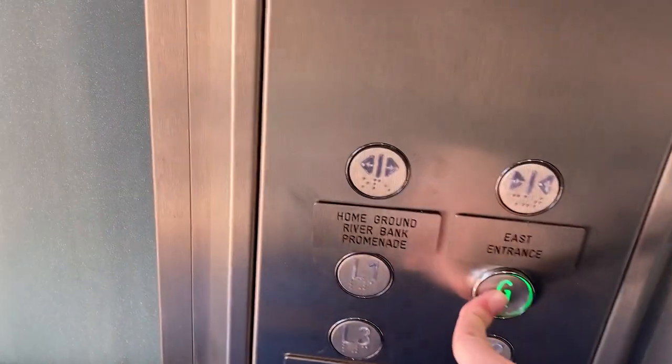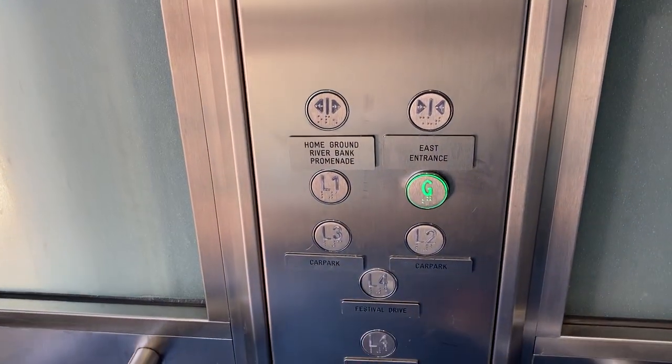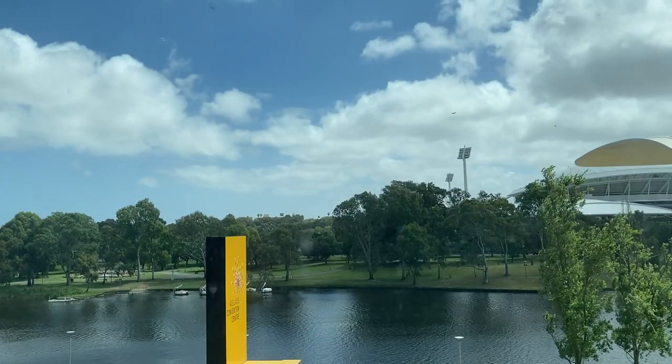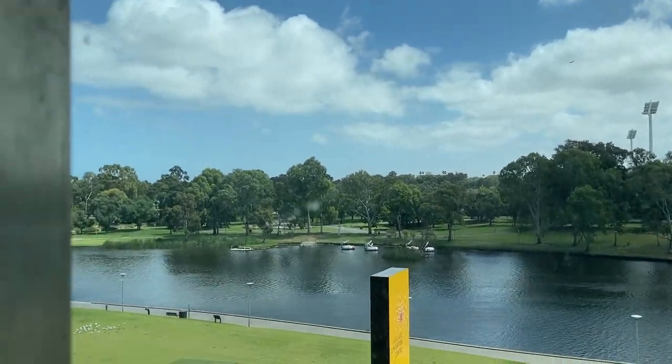To the ground floor. Very strange position for the door open and close compared to the alarm buttons. Here we go. Here's the ground floor — it opens on the other side.